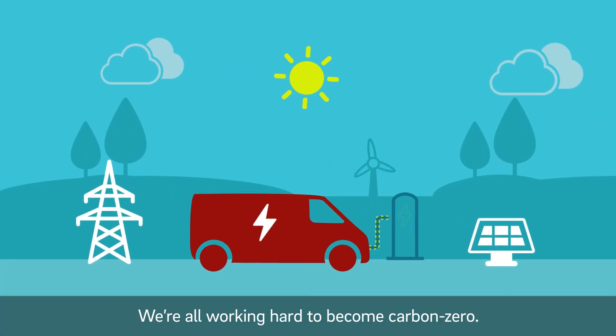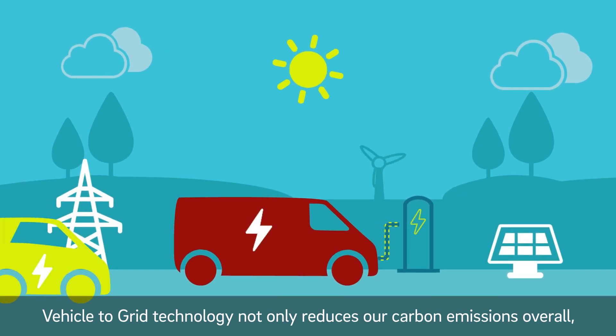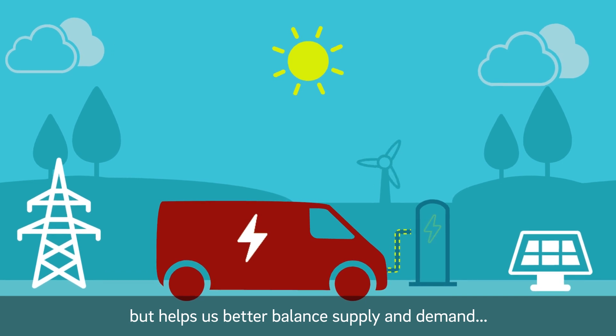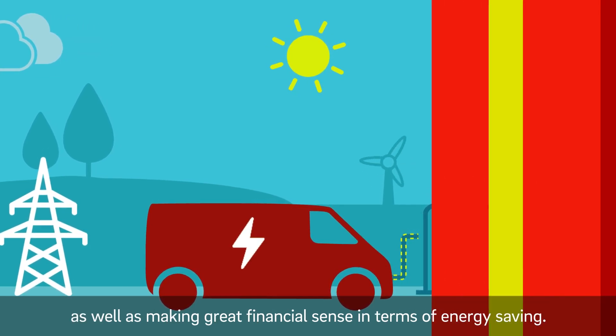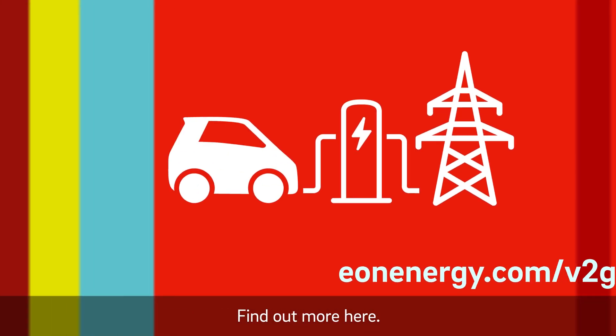We're all working hard to become carbon zero. Vehicle-to-grid technology not only reduces our carbon emissions overall, but helps us better balance supply and demand, as well as making great financial sense in terms of energy saving. Join V2G. Find out more here.